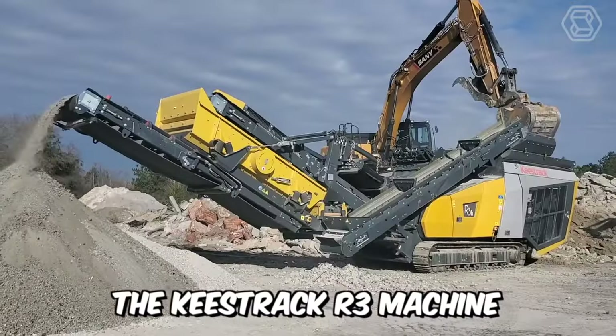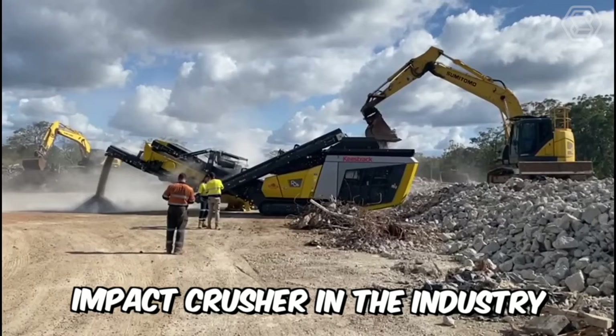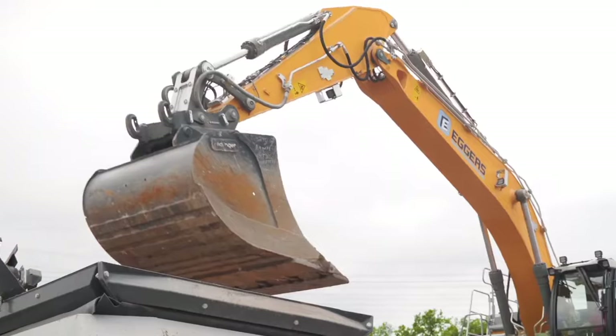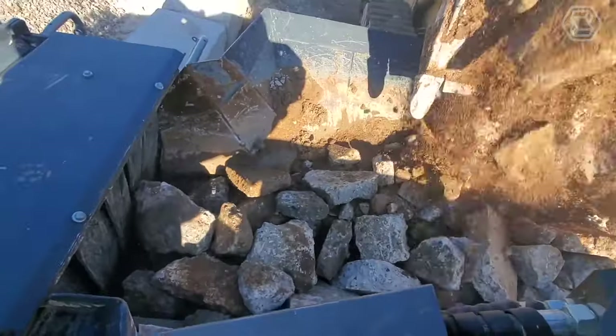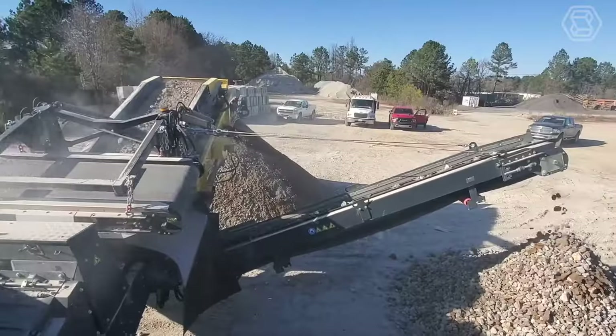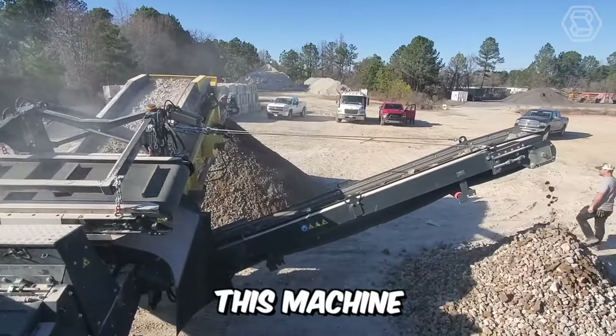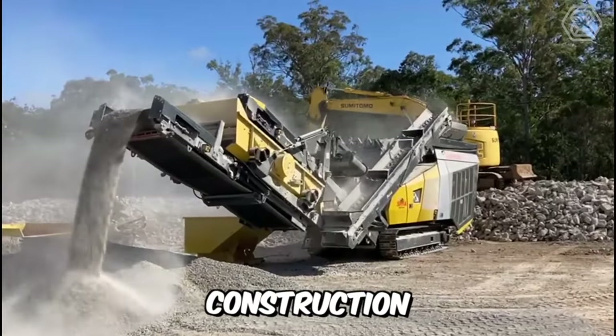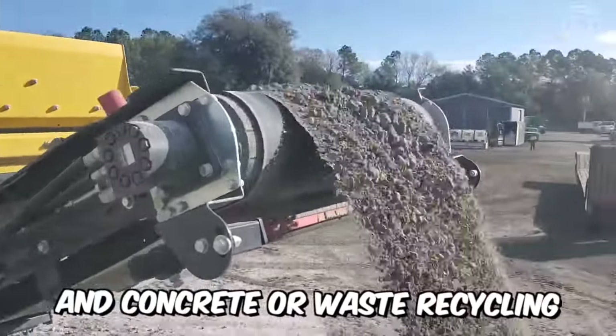The Keystrack R3 machine is the best impact crusher in the industry. It delivers optimum results and product shape at one of the lowest equipment costs. Combined with its relatively small transport dimensions, excellent fuel efficiency, and high productivity, this machine is ideal for primary and secondary crushing, construction and demolition, and concrete or waste recycling.